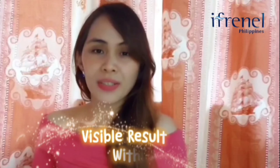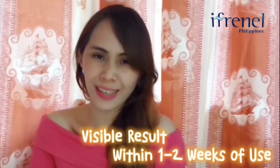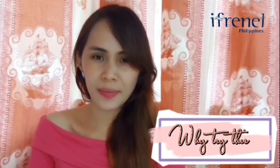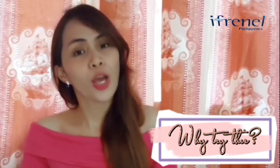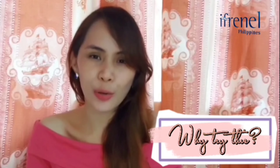See visible results within 1 to 2 weeks of using. Why should you try this? You may want to try this to get free of your insecurities. Who would not want clear, clean, and radiant glowing skin?